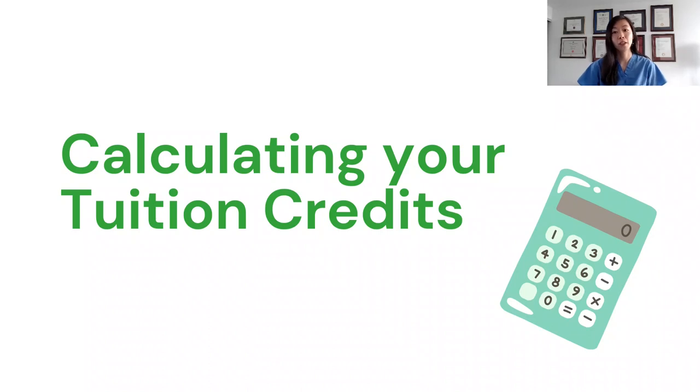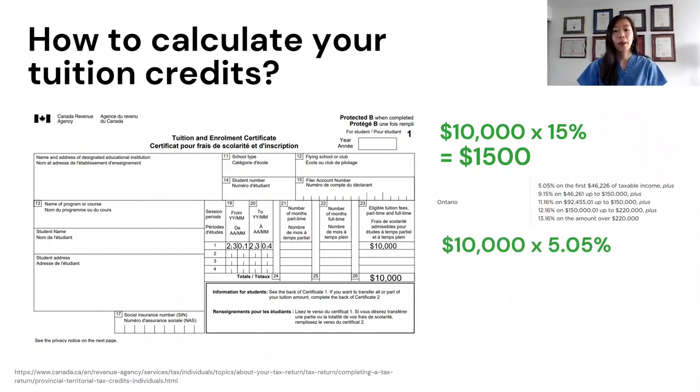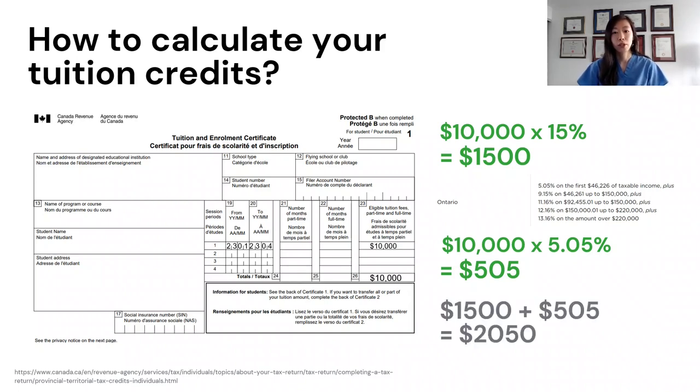Once you know how much you paid for tuition, you can calculate your tax credit. Let's say your T2202 form shows you paid $10,000 in tuition this year. You multiply that by 15%, which is the lowest federal tax bracket, giving you $1,500. Depending on the province you live in, you can get a provincial tax credit as well. For example, in Ontario the lowest tax bracket is 5.05%, which comes out to a tax credit of $505. That produces a total tax credit of $2,050.